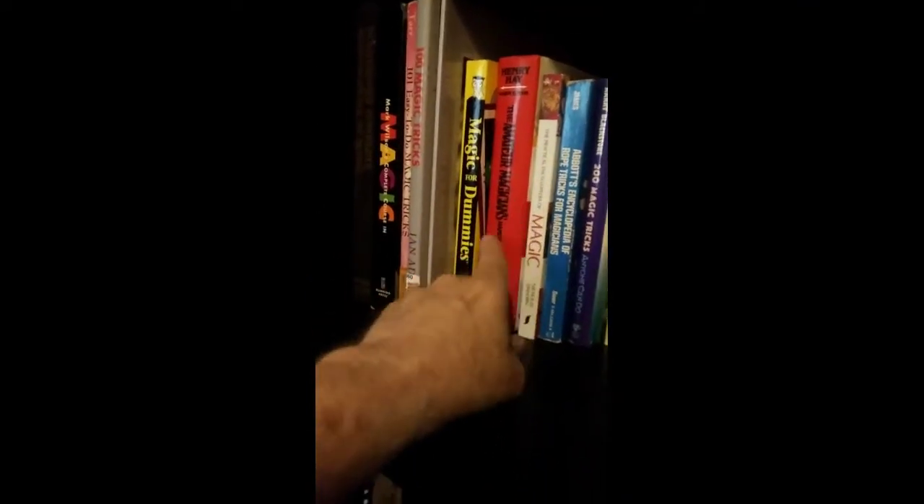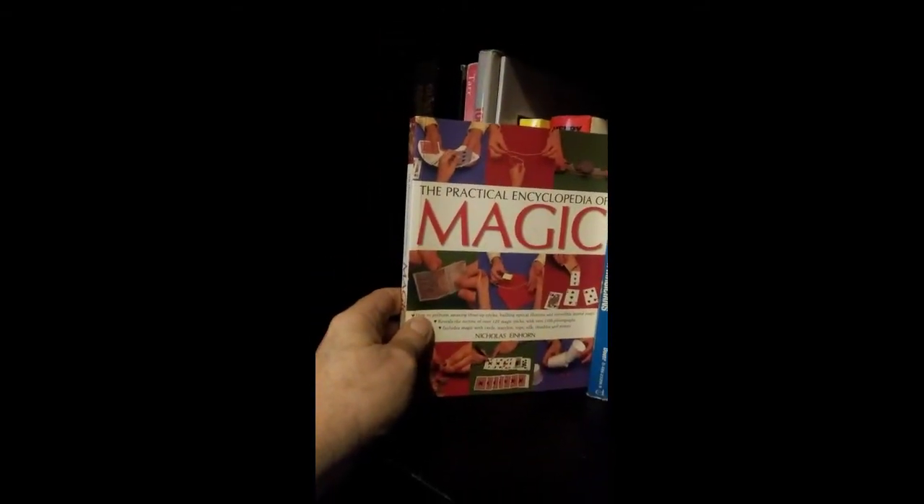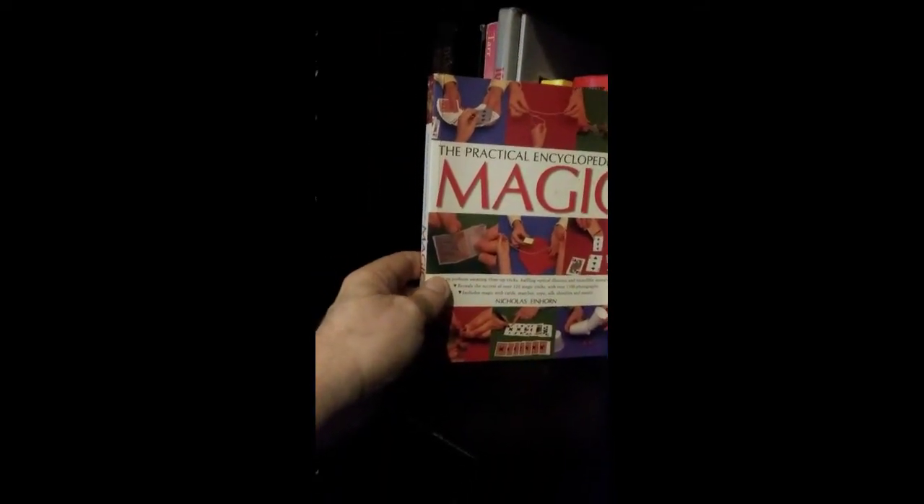And The Amateur Magician's Handbook is always a good one by Henry Hay. Lots of good gems in that — good for beginners and just a good go-to for any magician. And I have the Practical Encyclopedia of Magic by Nicholas Einhorn.